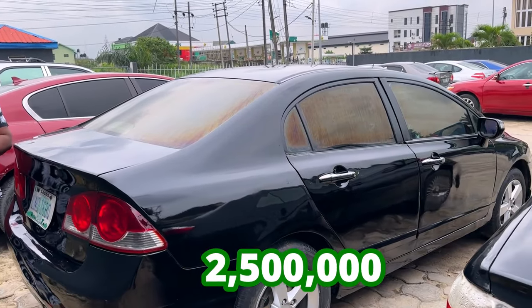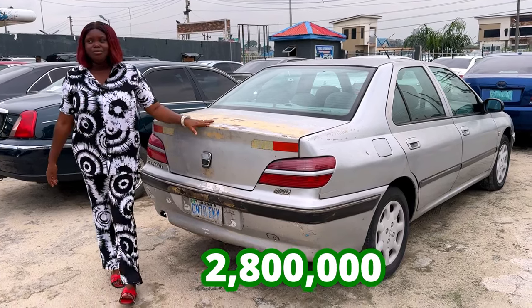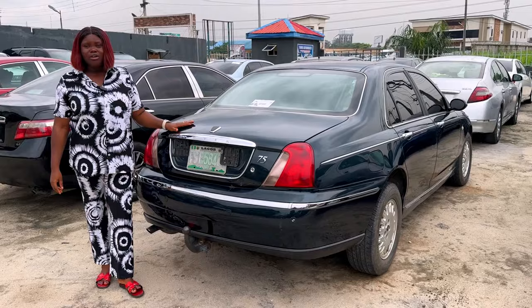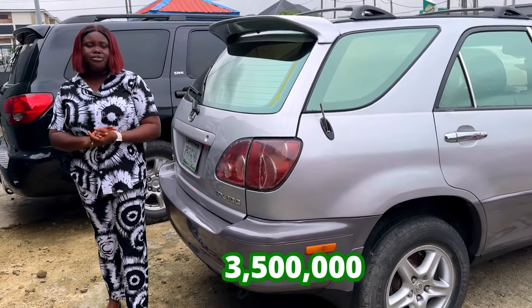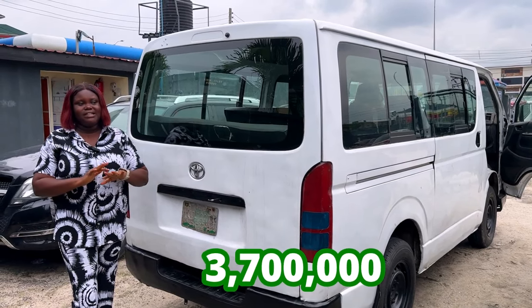Going for 2.5 million, slightly negotiable. Going for 2.8 million, slightly negotiable. Going for 3.5 million, slightly negotiable. Going for 2.8 million, slightly negotiable. Going for 3.5 million, slightly negotiable. For 3.7 million, slightly negotiable.